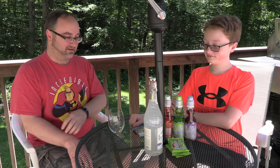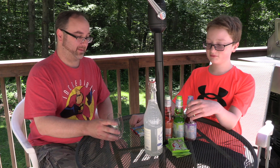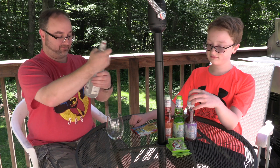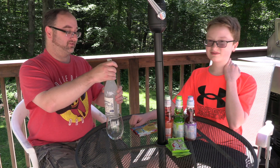Hello everybody, it's me Dan — it's Daniel. We have a smorgasbord of things that we're gonna try today. We've been saving up for this one, it's been a long time. So we're gonna start with this soda from France — lemon elderflower. We're gonna start off with that.